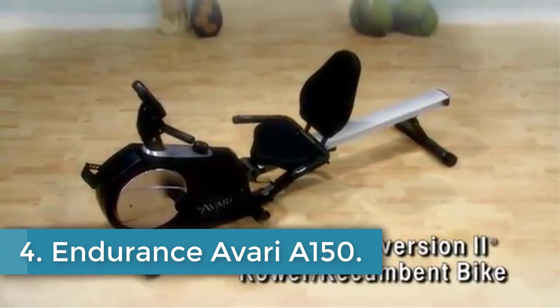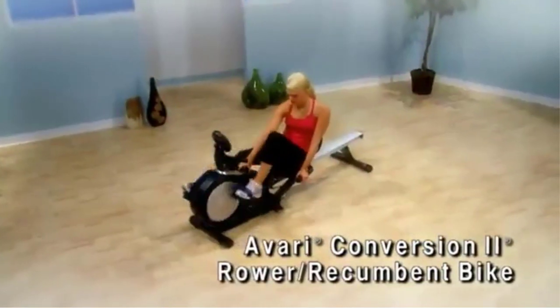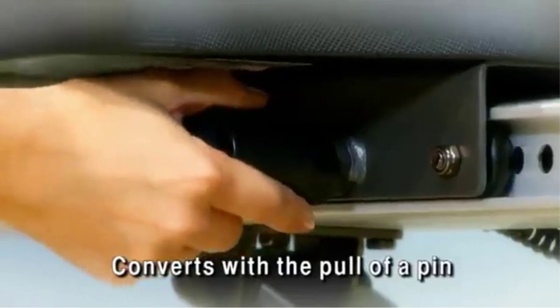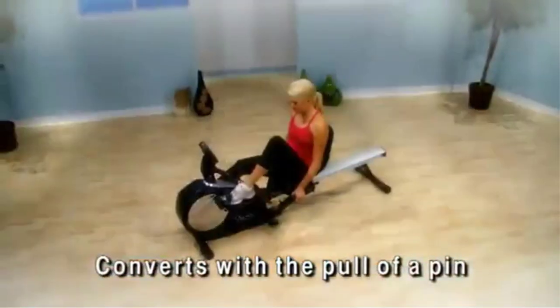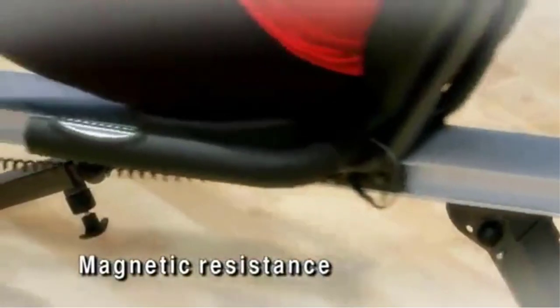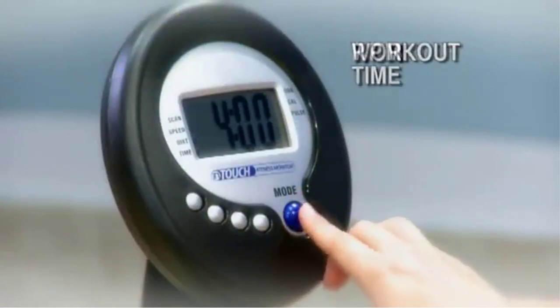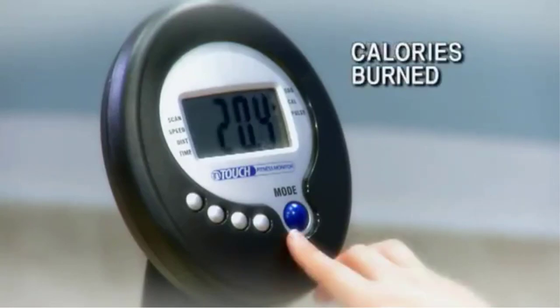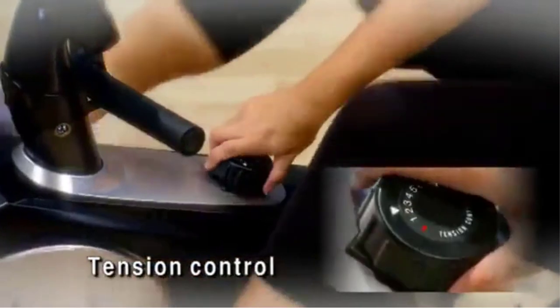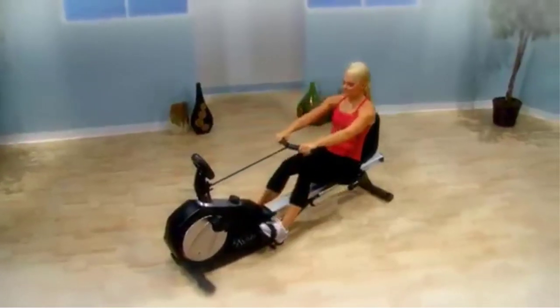Number 4: Stamina Avery A150. The Stamina Avery Conversion 2-in-1 recumbent bike and rower is one of the first two-in-one bike and rower combination machines on the market. If you're looking for a dual-purpose piece of gym equipment, this is it. This magnetic resistance exercise machine provides a smooth, quiet workout for both cycling and rowing. Users love getting a full-body, fat-burning workout while enjoying TV or listening to their favorite music. Easily switch from recumbent cycling to rowing with the pull of a pin and adjust resistance mid-workout by simply turning the dial.